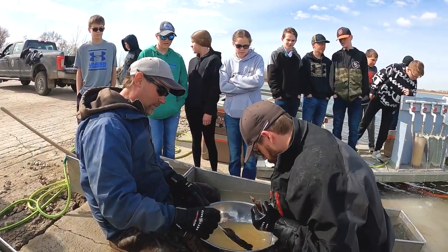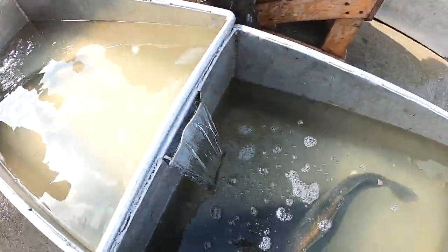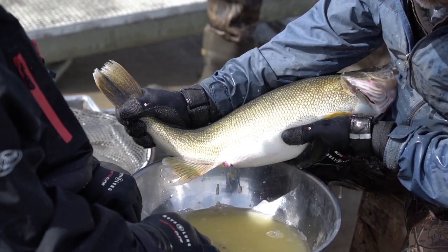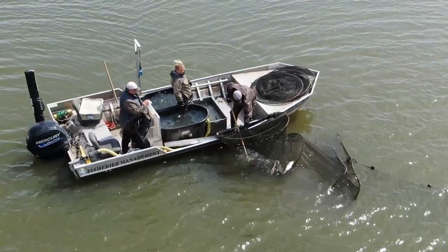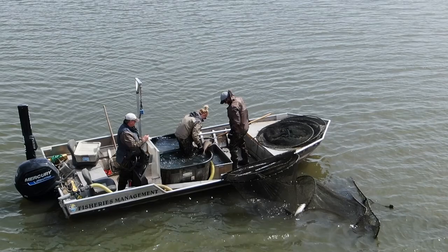Two things trigger the walleye spawn: temperature and photoperiod — the length of daylight, basically the time of year. On Sakakawea and most places in North Dakota, the walleye spawn is more influenced by photoperiod than water temperature, because water temperatures can swing dramatically throughout the day and from one day to the next. Typically right here at Partial Bay, year in and year out, the peak of the run will vary a few days either way, but it's usually around May 1st — even in early springs, May 1st is usually the peak of the spawn.